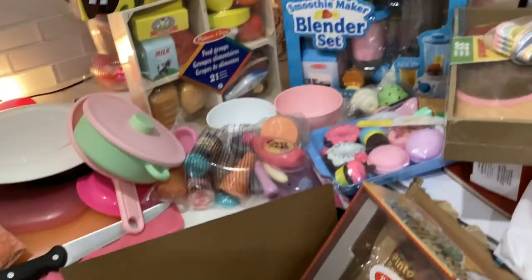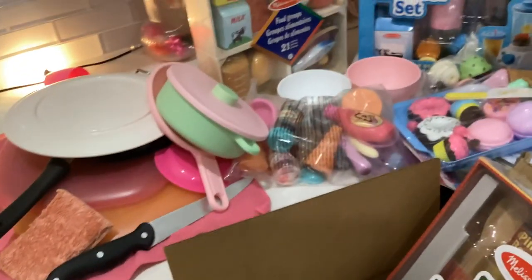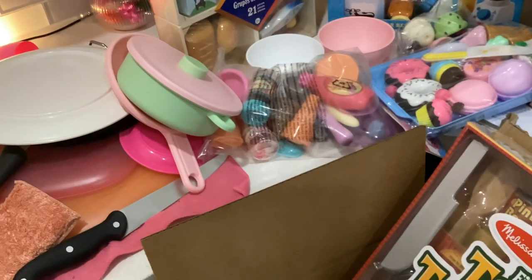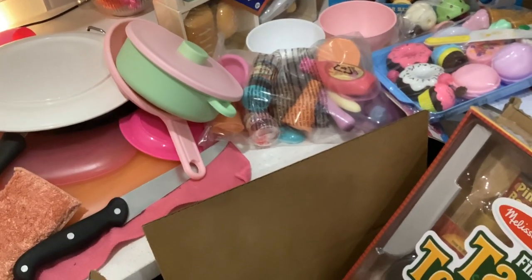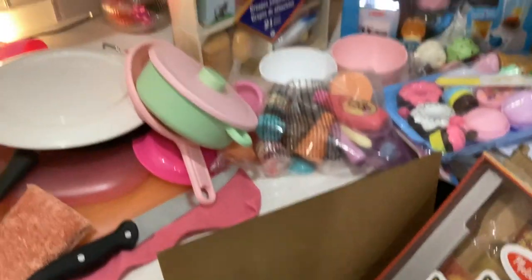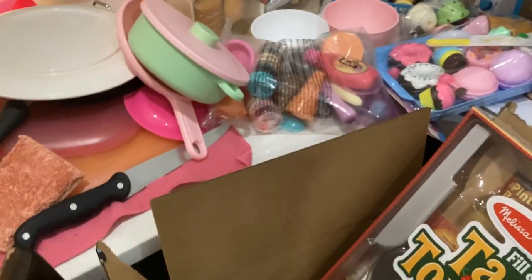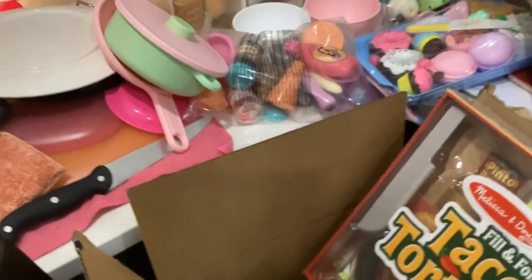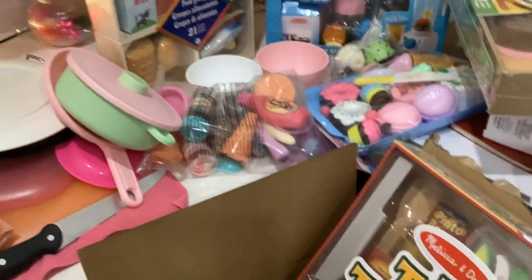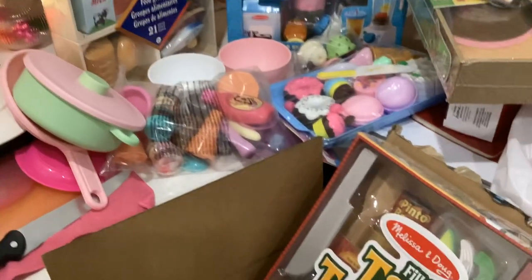Hey guys, so this is another haul of what I got my kids for Christmas. I don't know which video this is — this may be part three because I started filming some other stuff. I'm going to post this after Christmas just because I don't want my toddler to see it. We have YouTube on our TV, so sometimes new videos can pop up from my search history for Christmas and stuff.